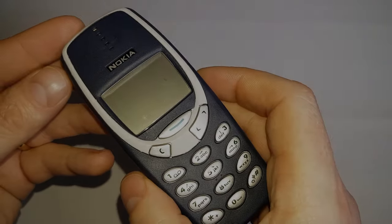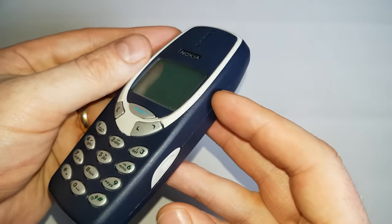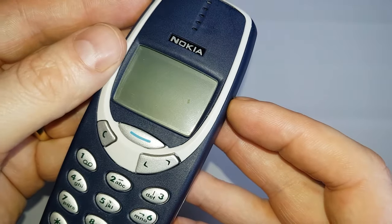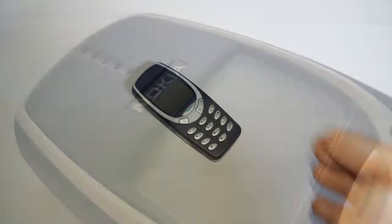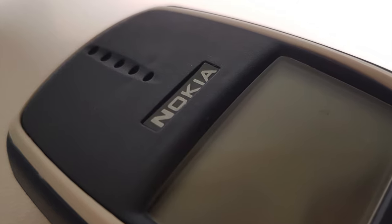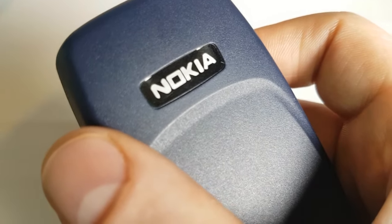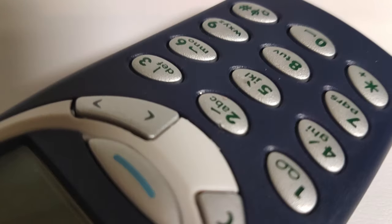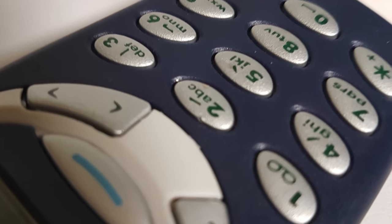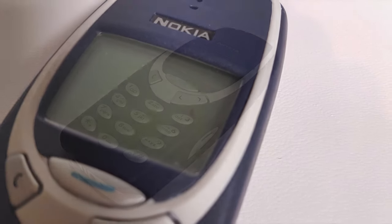And onto the star of the show - the phone itself. It quickly becomes obvious that it's had a new case put on it. The thing that gives it away is the Nokia emblem: on the original, the Nokia name panel appears to be plastic, whereas on this one it looks like a sticker. The other thing that gives it away is that the paint job on the keys is not perfect, and mine came with a free bit of dirt behind the screen.